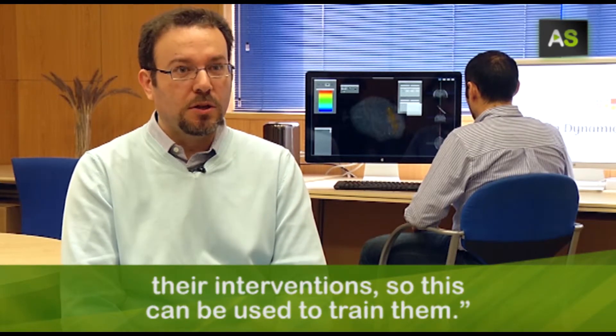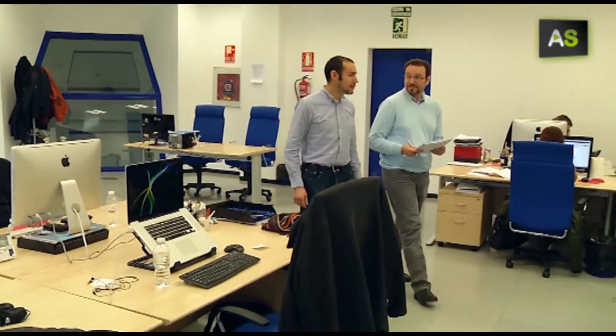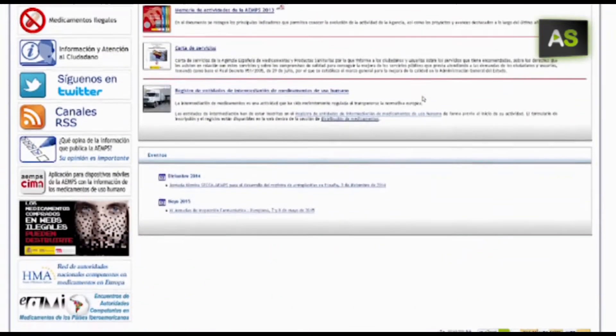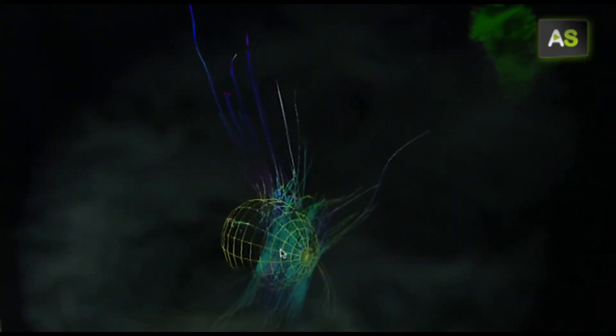Entonces, esto les sirve como entrenamiento. A surgical application is in process to be homologated by the Spanish Agency for Drugs and Sanitary Products. Professionals and medical centers have already shown their interest for this project, even in Latin America.